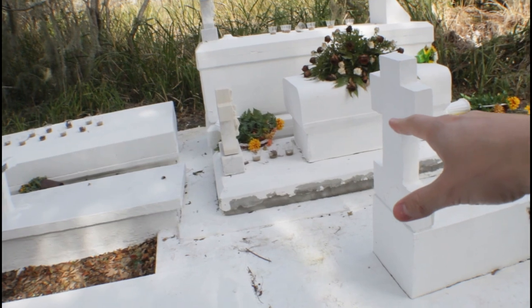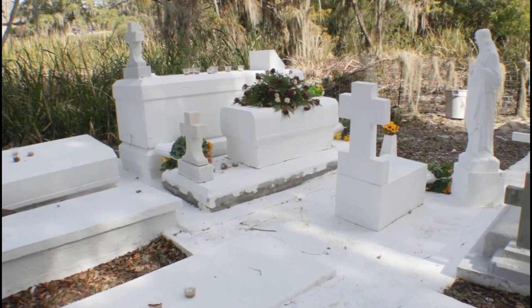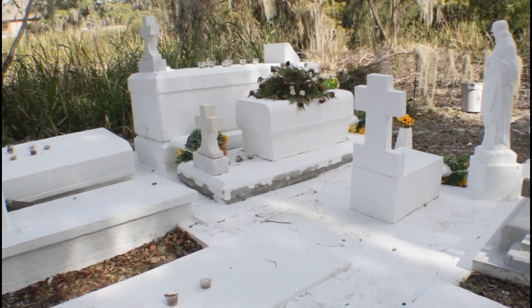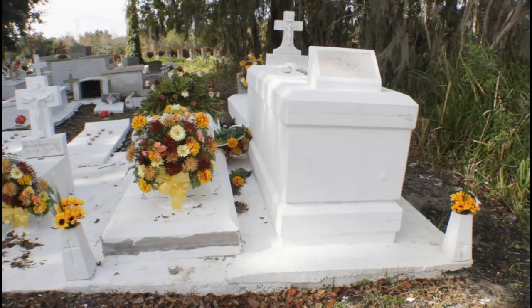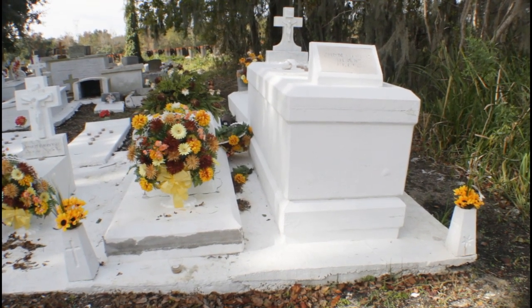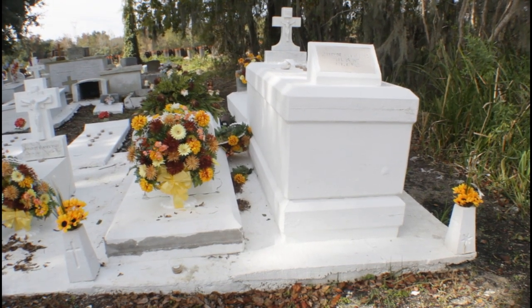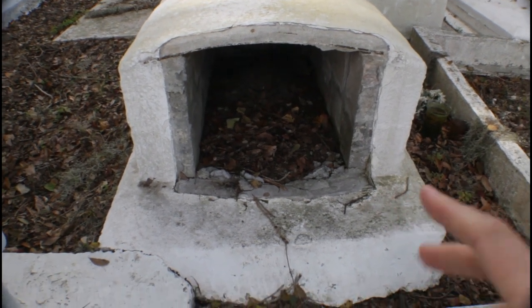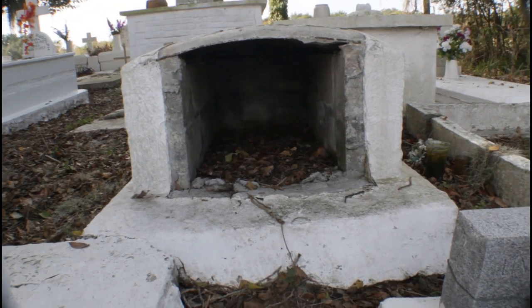Look at that little grave right there — that's really scary. It's a little baby's grave, right there in that little casket. It's been a while since we've seen one of these. It shows you how far deep it goes when they put a body in there, and I think that was meant for a little baby, a little child.